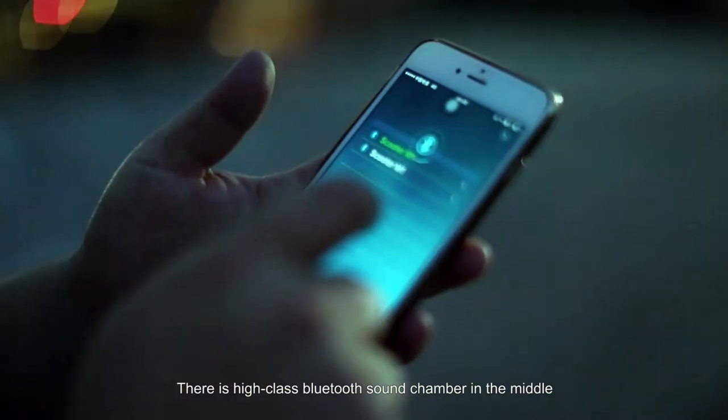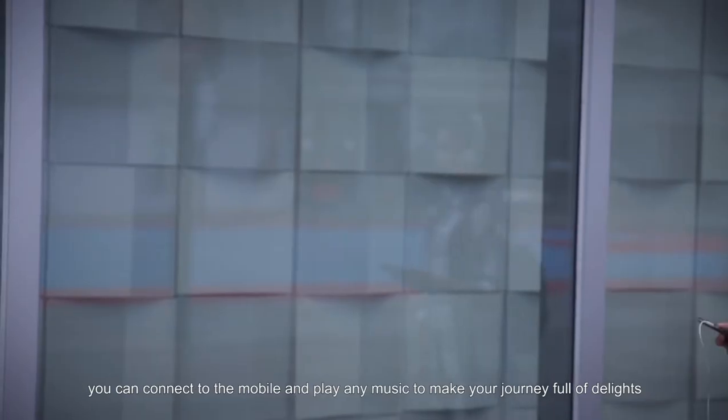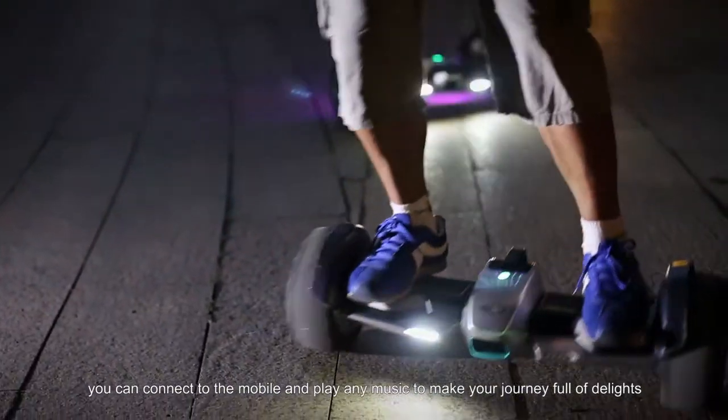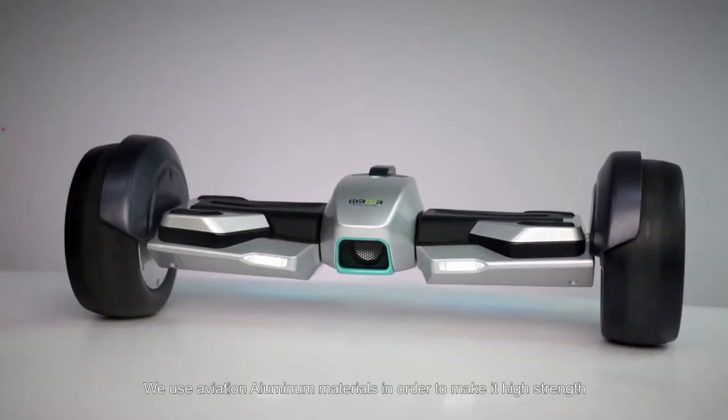There is a high-class Bluetooth sound chamber in the middle. You can connect to the mobile and play any music to make your journey full of delight.